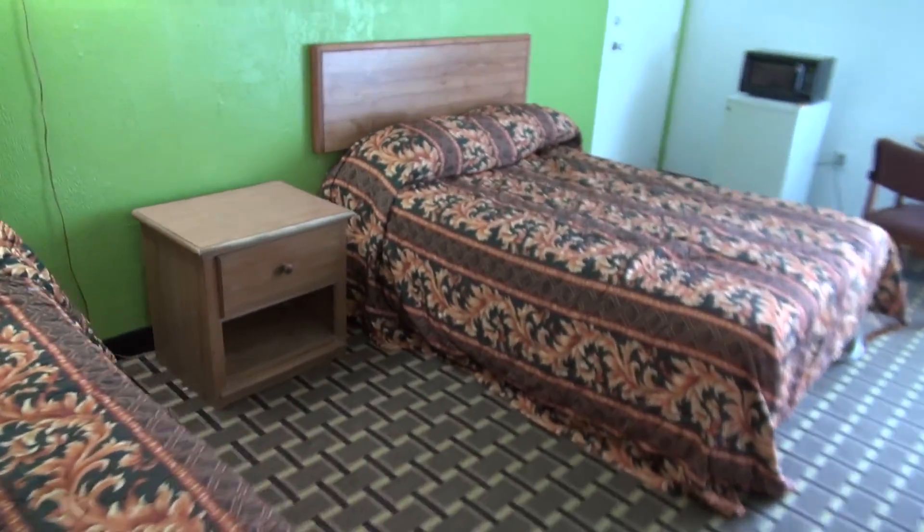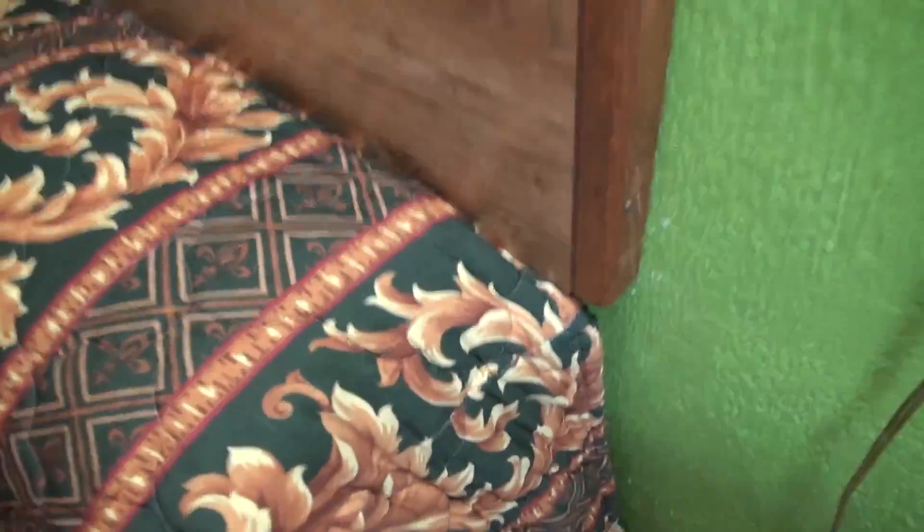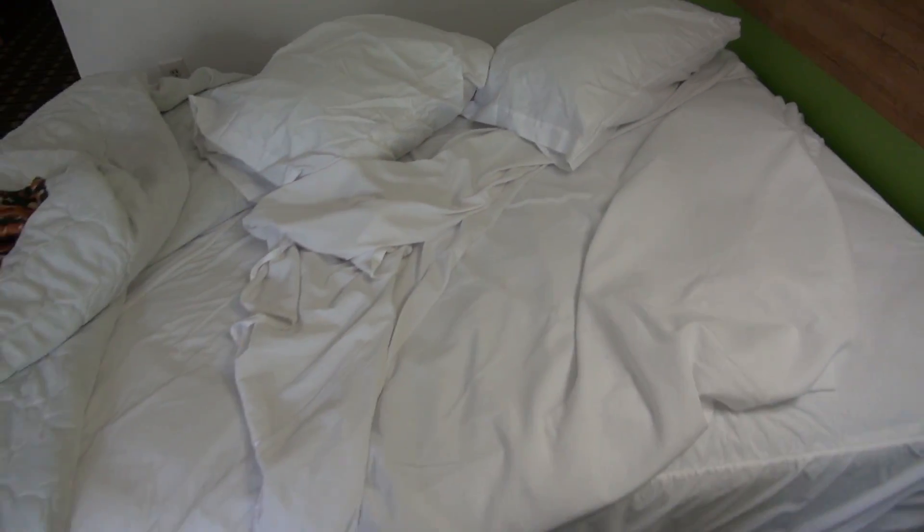Now we're going to do a cleanliness test — we always do this. We're going to tear apart a bed. We have clean linens here, that's a good start. Clean under the linens too. Let's look on the mattress now. It's got a full cover. I will say this bed is clean — it passes my cleanliness test.